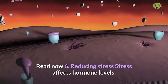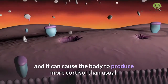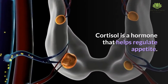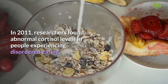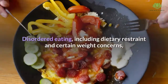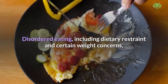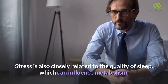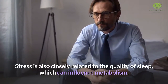Reducing stress. Stress affects hormone levels, and it can cause the body to produce more cortisol than usual. Cortisol is a hormone that helps regulate appetite. In 2011, researchers found abnormal cortisol levels in people experiencing disordered eating. Disordered eating, including dietary restraint and certain weight concerns, may lead to unhealthful eating patterns, which can disrupt metabolism. Stress is also closely related to the quality of sleep, which can influence metabolism.